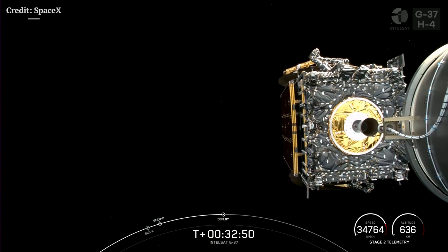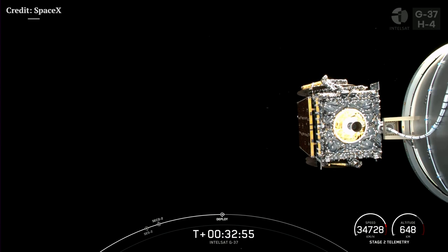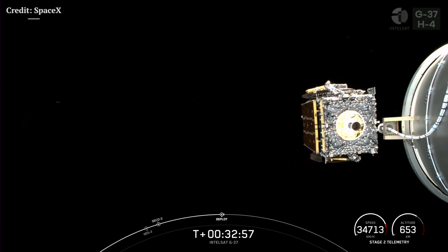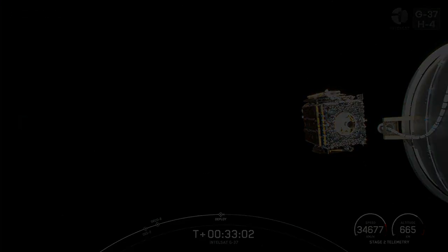Galaxy 37 spacecraft separation confirmed. There we go, folks. With that confirmation of successful payload deployment, that will end our coverage of the Intelsat Galaxy 37 mission. Let's go.